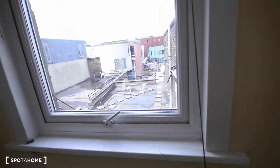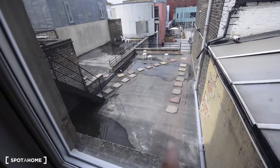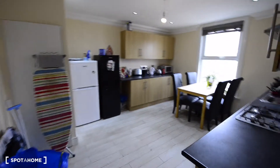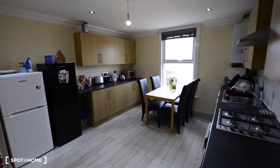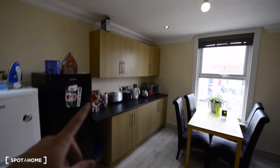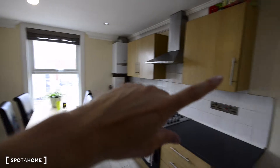You can check from here the terrace that we have at the entrance of the apartment. And here to the right we have the kitchen. As you can see, it's really spacious and there's plenty of space for storage.